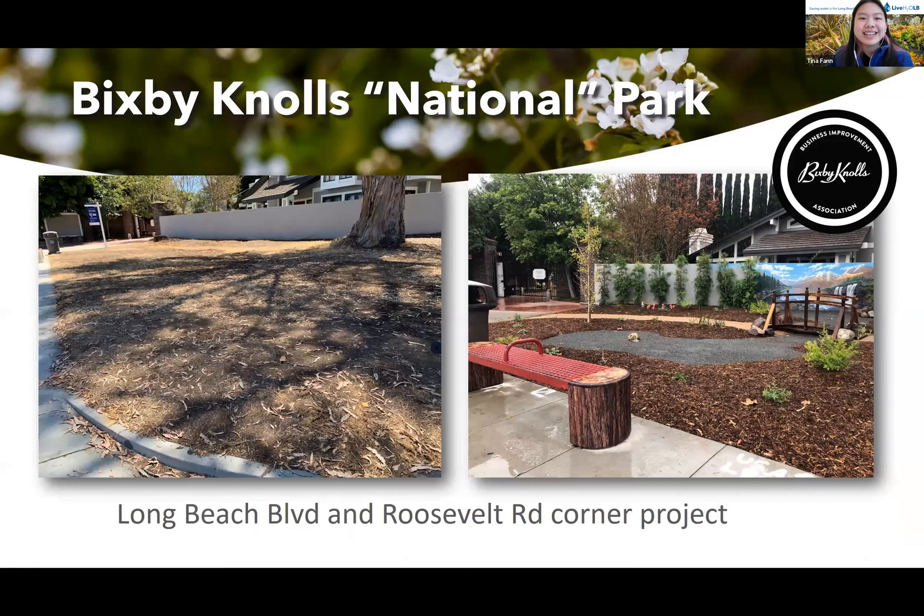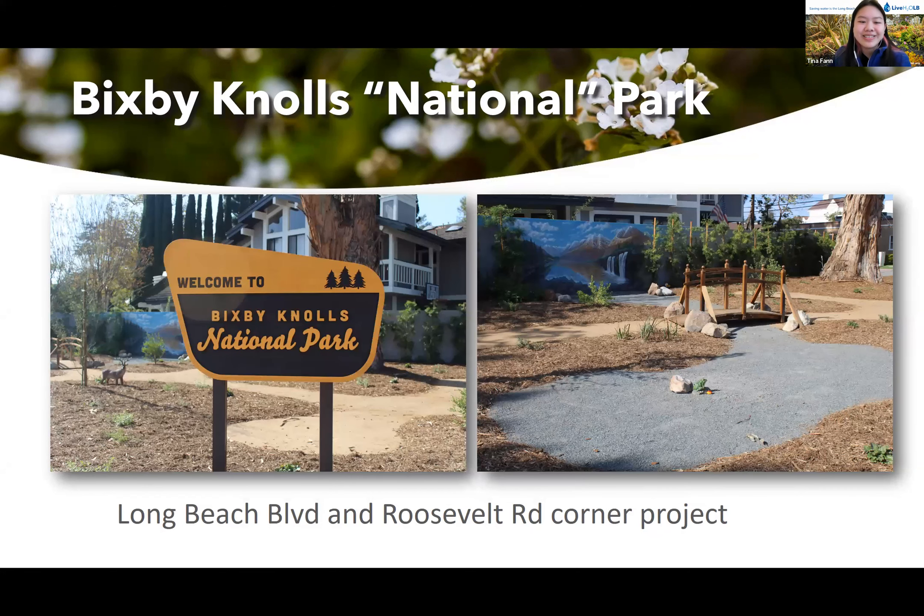This is a special project we did called the Bixby Knolls National Park — it's not a real national park, but it's a corner lot on the corner of Long Beach Boulevard and Roosevelt Road. The Bixby Knolls Improvement Association reached out to us, and we were able to give them all the mulch and provide a lot of plants. They chose some of their own plants to include as well, including some larger shrubs in the back, and they added a lot of great decor. If you're in Long Beach, I highly recommend you check it out.